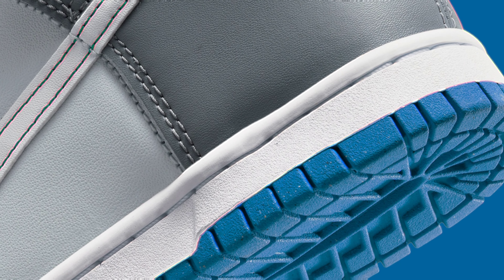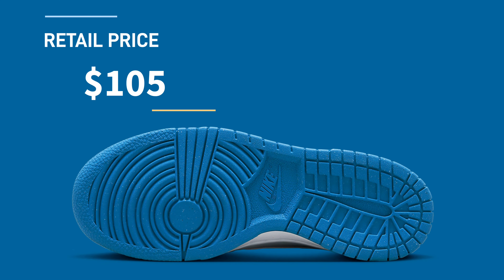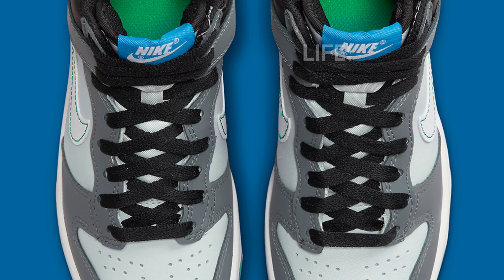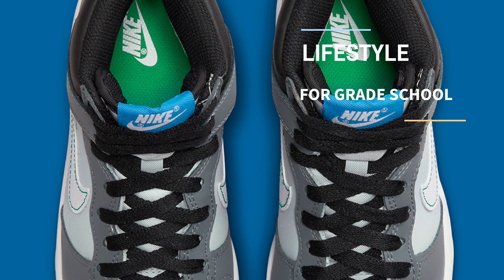A dissimilarly colored true blue obtains an adjacently situated outfit across the tongue and heel pull tabs and clad tread beneath, adding to the pitch dark ensemble across its sock liner and ankle collar panel. Its pristine white midfoot swoosh features a rarely-seen pine-green accent.